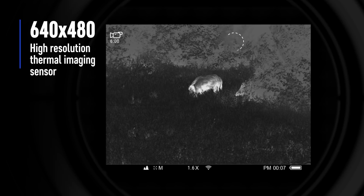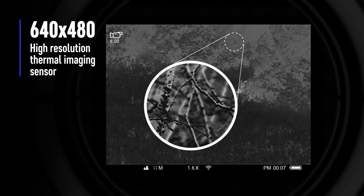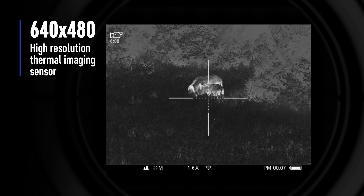The high-resolution thermal imaging sensor, at 640x480 pixels, ensures that even the smallest differences in temperature and the slightest details of the object are detected.